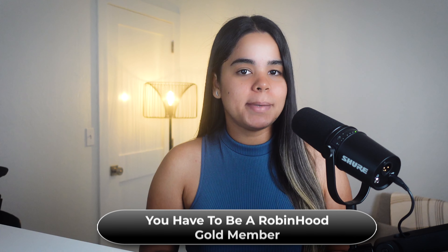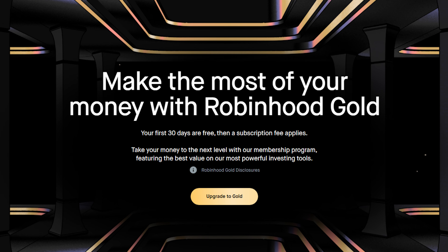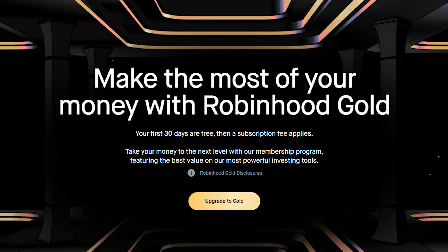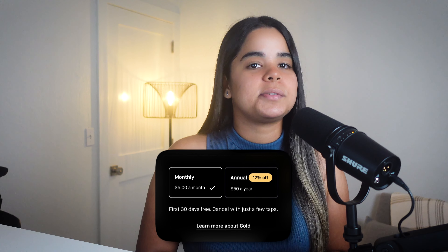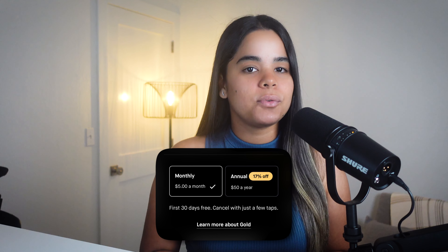Now let's dive into the downsides, because this card might not be for everyone. The first downside is that you have to be a Robinhood Gold member to sign up and use this card. Robinhood Gold is a paid service, so even though they advertise no annual fee, it technically does have one because you need this membership to get it. The membership costs $5 a month or $50 per year, but right now they're offering a 30-day free trial.